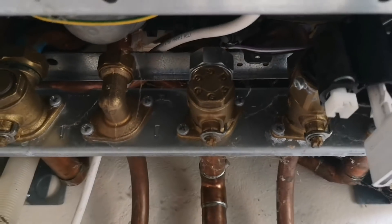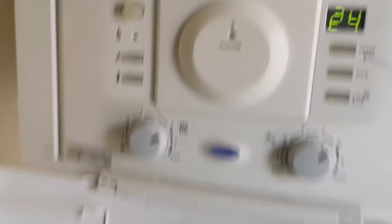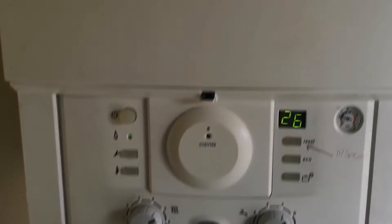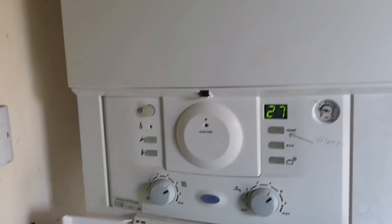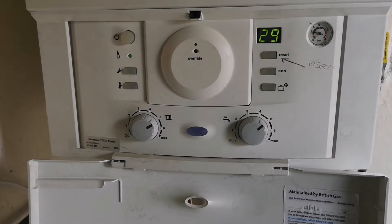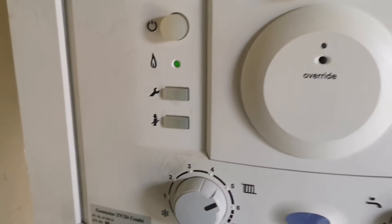The gas at the boiler isn't isolated. The boiler shouldn't be making that noise, which leads me to think that's low gas pressure caused by the kink in the leaded pipe. So we've got problems.